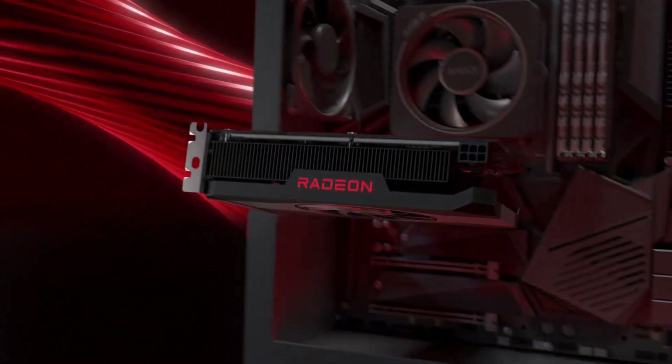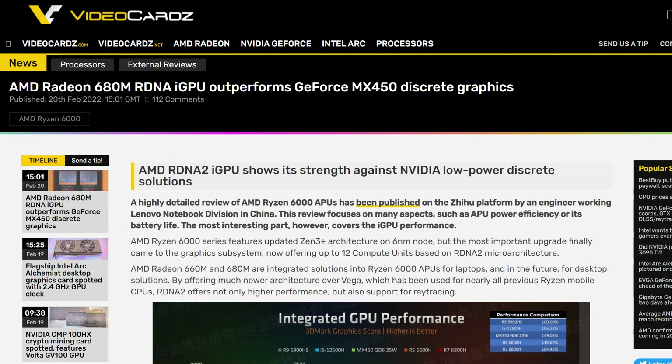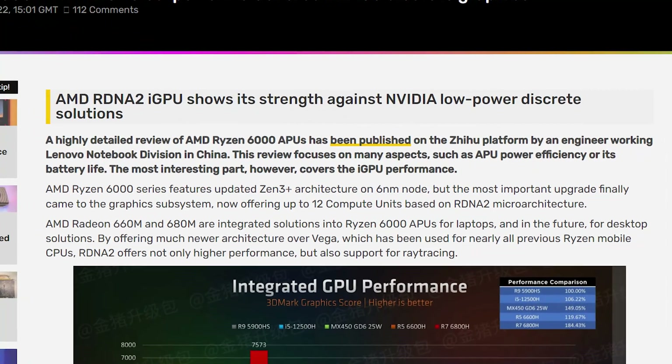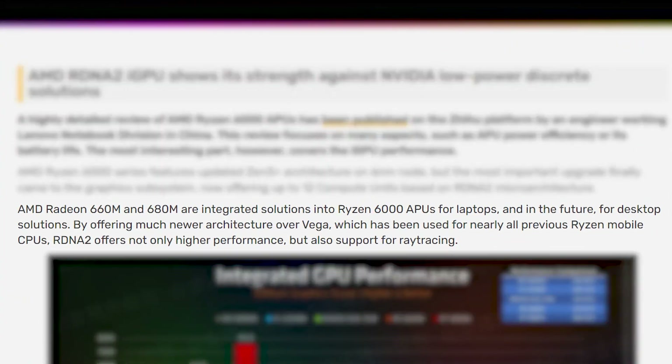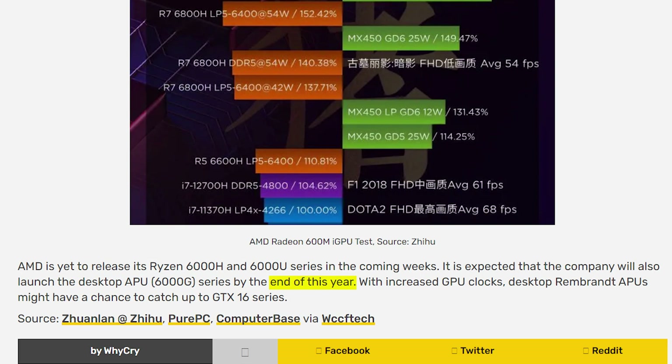You might be wondering that these are just the scores of laptop APUs — but what about the desktop? According to VideoCardz, the 660M and the 680M are soon going to be available for desktop APUs too. This should happen before the end of this year with the launch of Ryzen 6000 G-series desktop APUs, and the gaming performance should increase as desktop APUs will bring higher clock speeds that can make them compete with Turing-based GTX 16 series graphics cards.